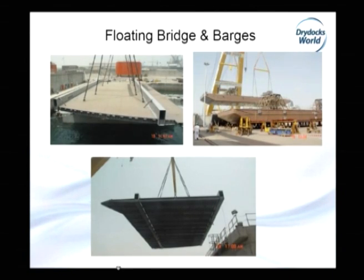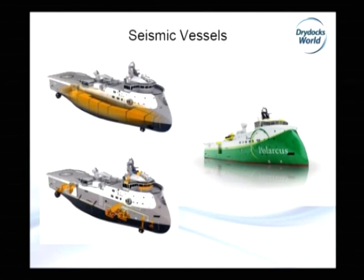Then other structures — a floating bridge. If you have passed over the floating bridge on the Dubai Creek, the floating portion was built by Dry Docks. And also lately, barges for a Turkish owner. Finally, the latest projects currently underway — seismic ships for different owners: two for Western Geco and six for Polarcus. This is the state of the art of the market, the latest designs — clean ship design that can work in Arctic areas with very stringent regulations and high equipment demands.